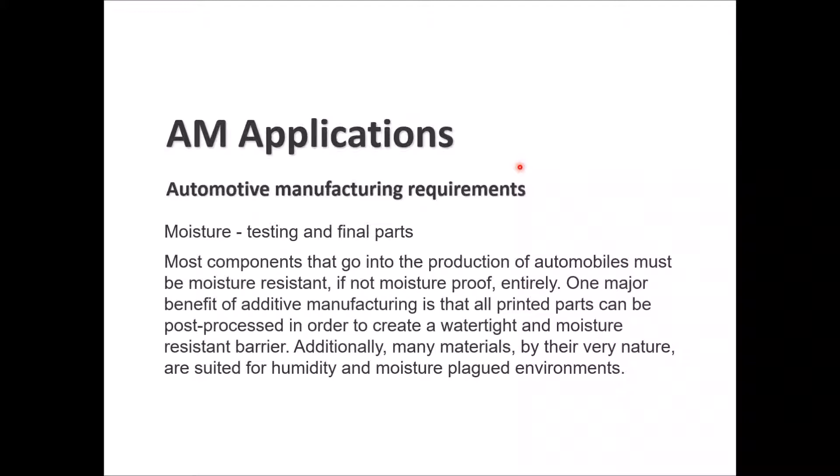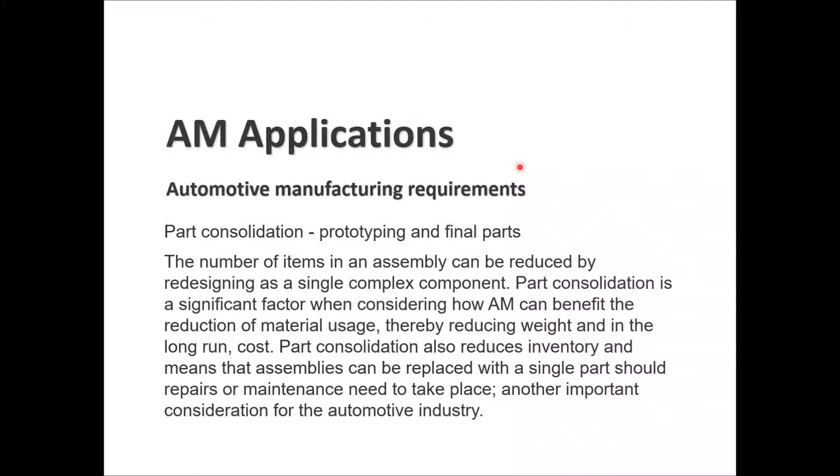For moisture testing of final parts, most components going into automobile production must be moisture resistant, if not moisture proof entirely. The benefit of AM is that all printed parts can be post-processed to create watertight and moisture-resistant barriers. Many materials are by their nature suited for humidity and moisture-resistant environments.